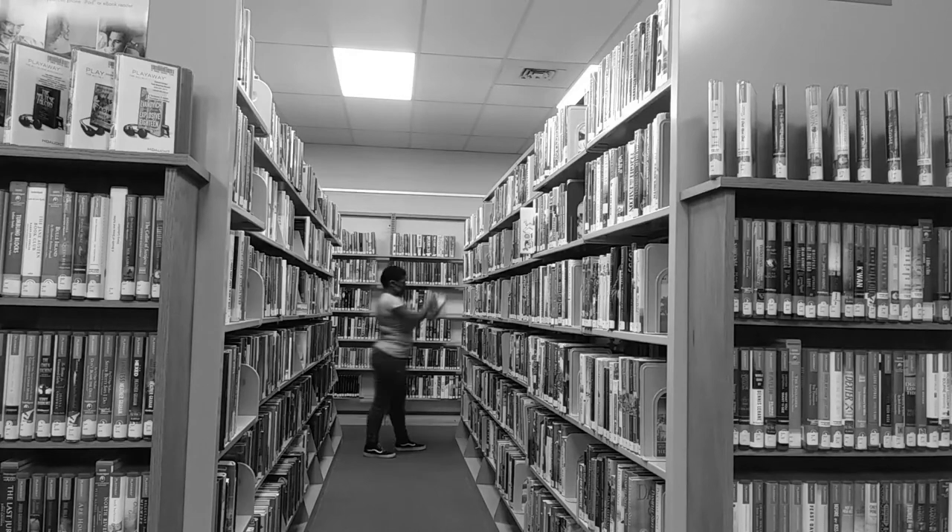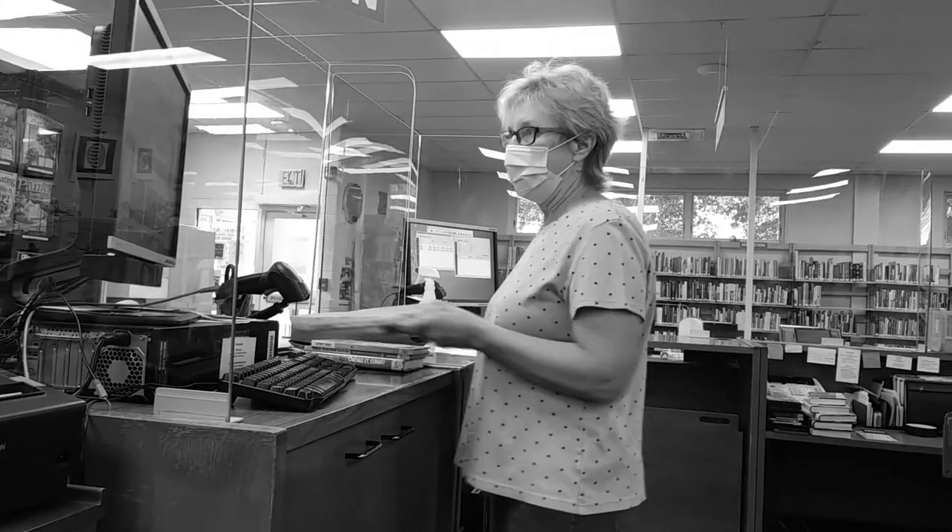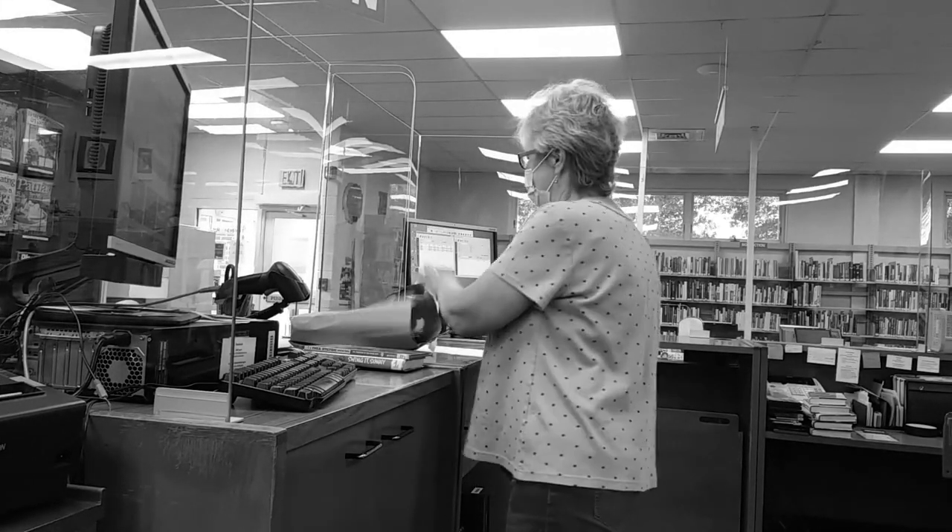Once your grab bag request has gone through, these items will be randomly selected by librarians on the day of your curbside appointment, and they will then be checked out to you and placed alongside the rest of your curbside materials.